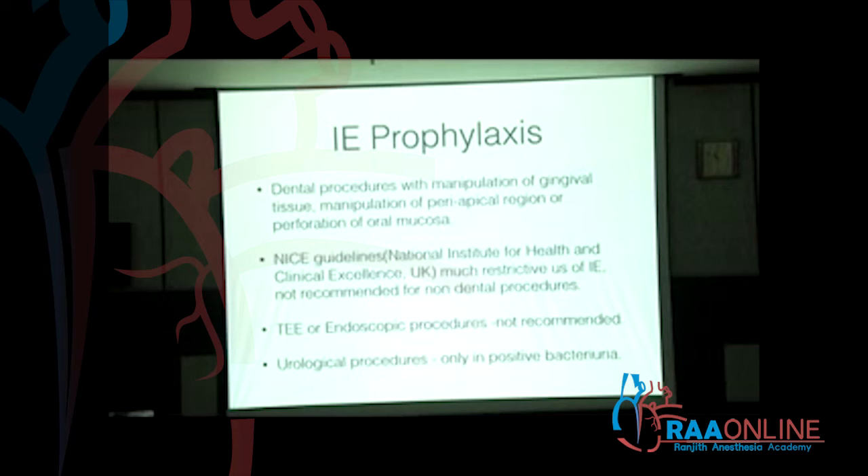Dental procedures have the highest incidence of bacteremia. Whenever there is a dental procedure involving manipulation of gingival tissue, manipulation of the periapical region, or perforation of the oral mucosa, patients need to have infective endocarditis prophylaxis.